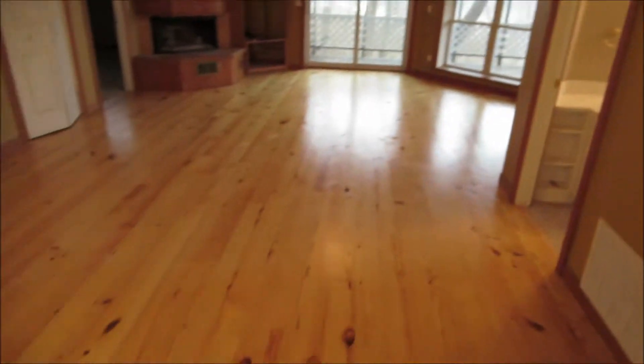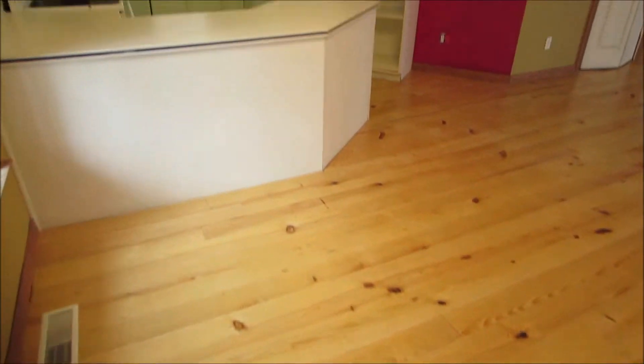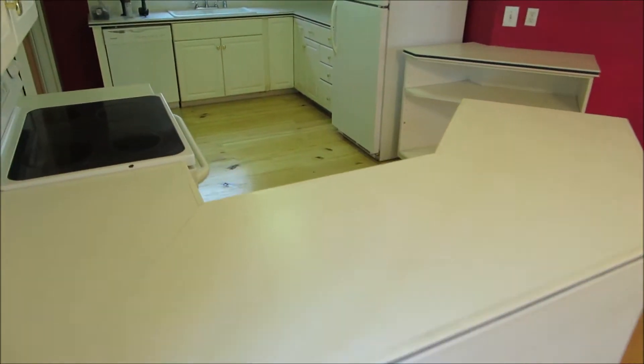A large entryway with brand new floors, sanded and varnished. Your kitchen over here.